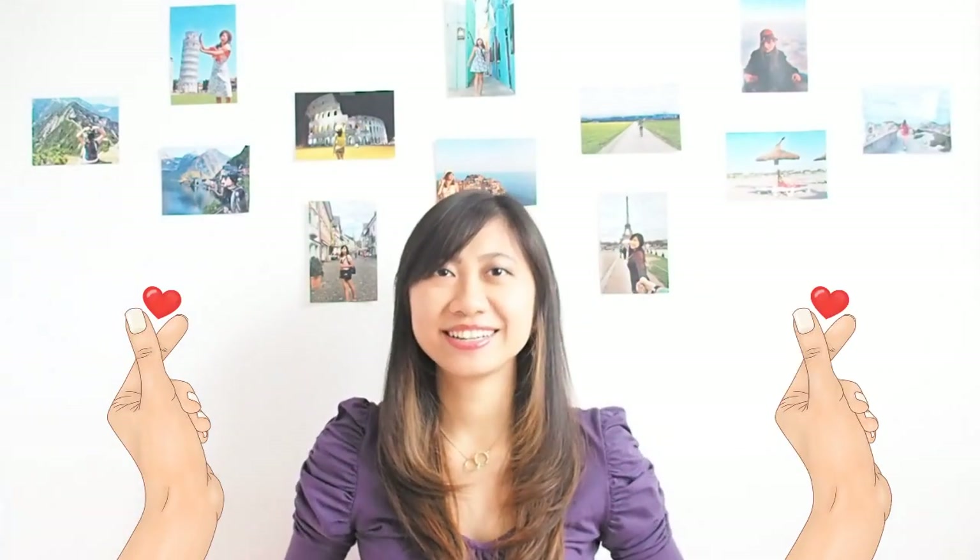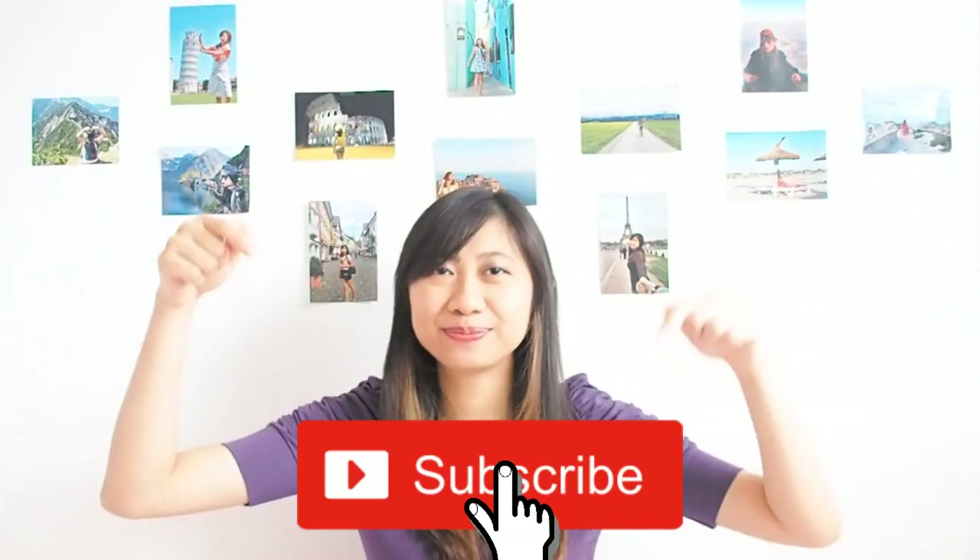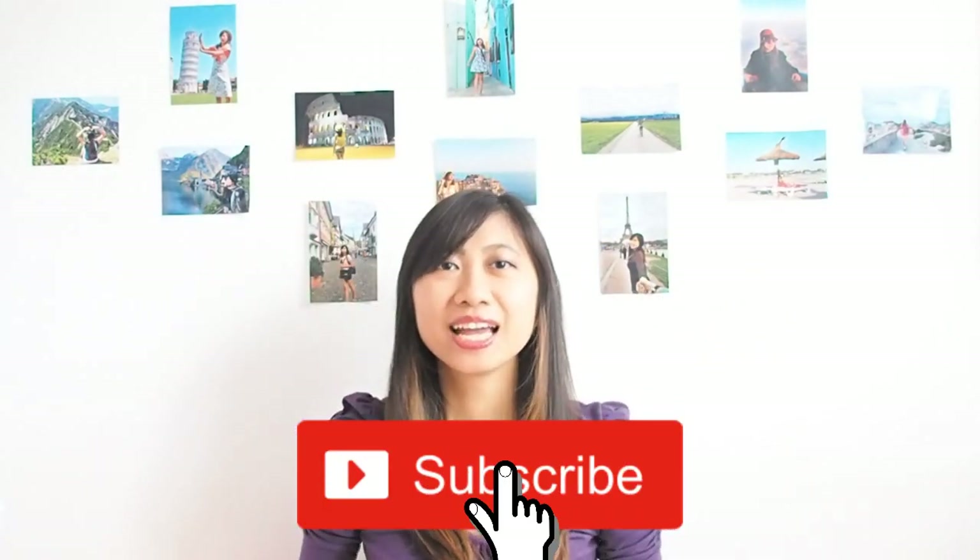Let me know in the comments below how it goes for you — is it easy, is it hard? Thank you for watching, and don't forget to press the like button if you like it and subscribe to my channel. Let me know if you have any other budgeting topic you'd like me to cover in this budgeting series. See you, bye-bye!